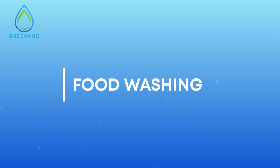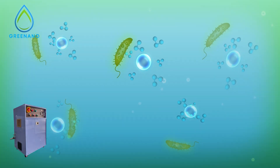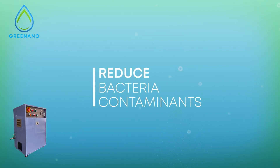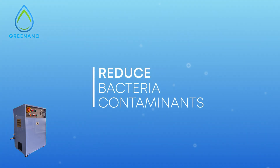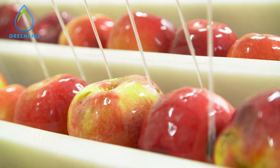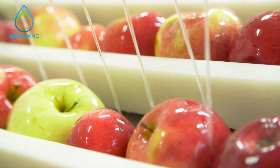When utilized for food washing, nanobubbles infused with ozone can remove contaminants from fruits and vegetables more effectively and safely than conventional methods. This ensures a cleaner, safer product while reducing the need for chemical-based washing.